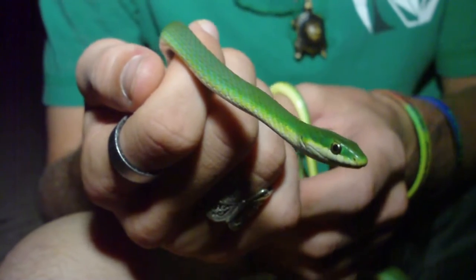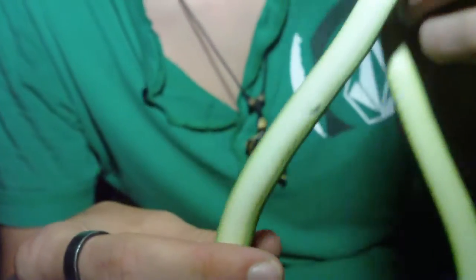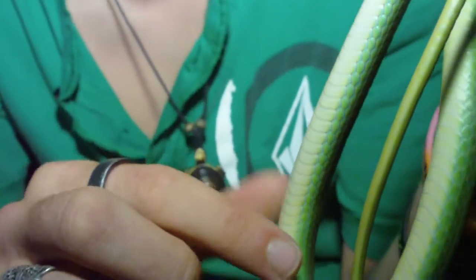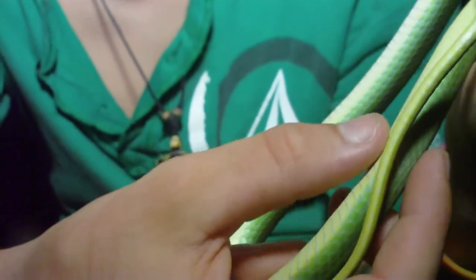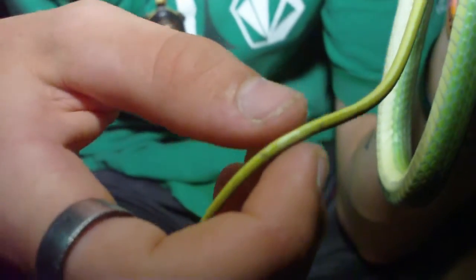Really pretty little snake. He's got a cool-looking belly — it's a whitish color that fades into a creamy yellowish-green, and as it gets to the tip of the tail it gets a little more yellow-green. Very, very pretty little snake — cool-looking.